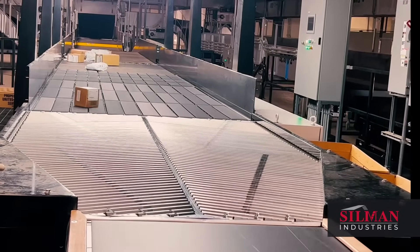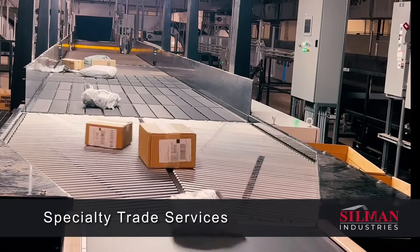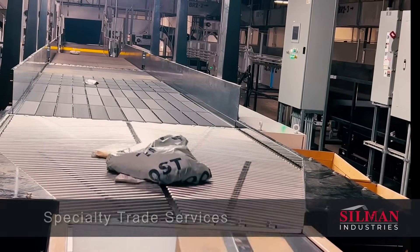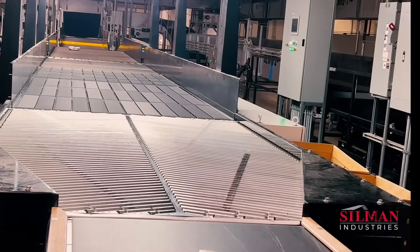Working as a single, unified team, Silman's Specialty Trade Services is the gold standard of quality and service, executing large-scale national programs down to every last detail.